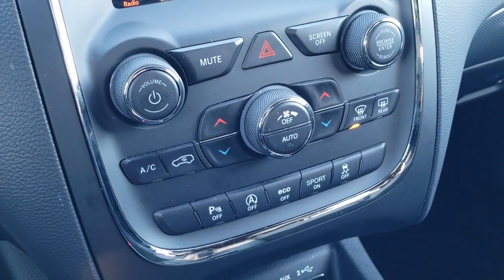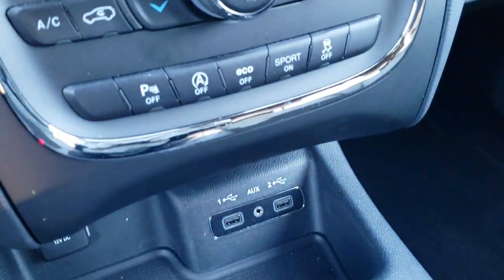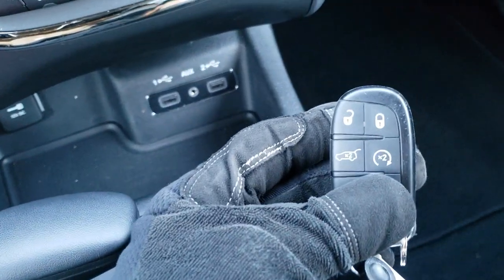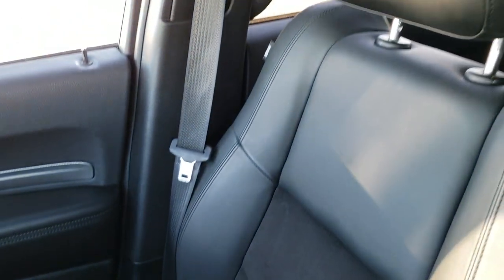Dual climate control down here. You can turn those backup parking sensors off. You've got your start-stop capabilities, eco mode, sport mode, and your stability control. You get two USBs and an AUX jack. This one does have the keyless entry with the factory remote start and the power lift gate. Passenger seat and floor mat are in excellent shape. This vehicle's never been smoked in — smells very clean inside. The headliner is absolutely perfect.